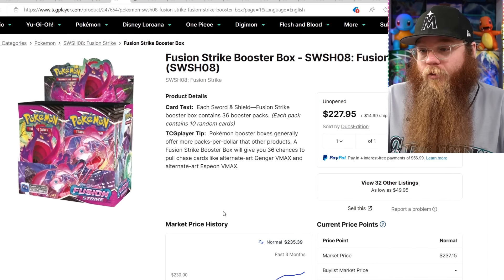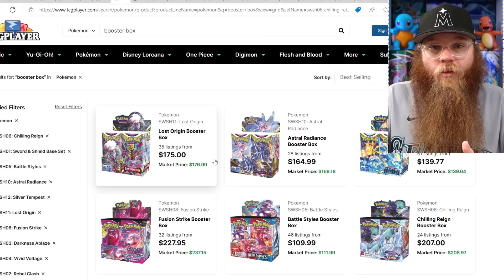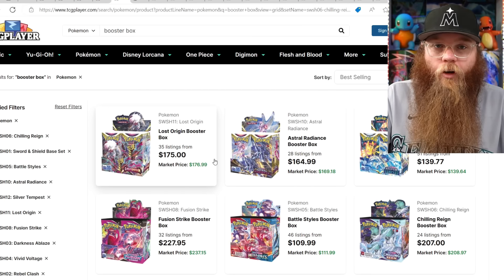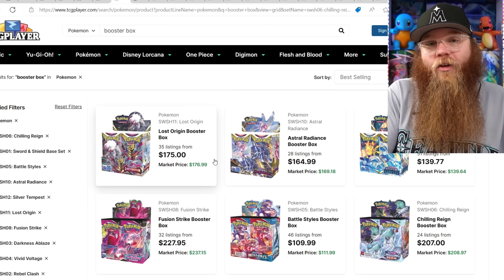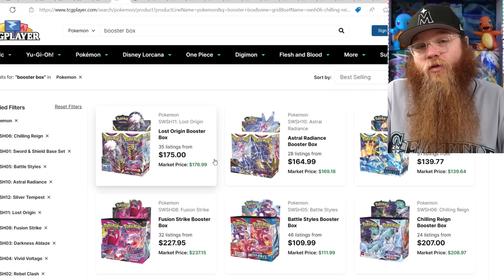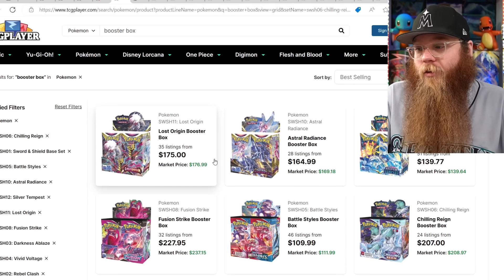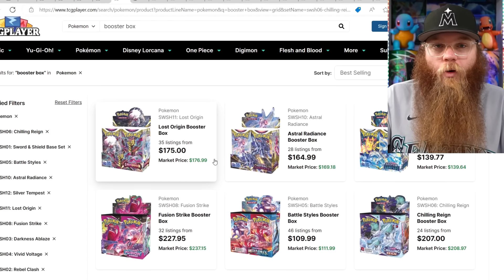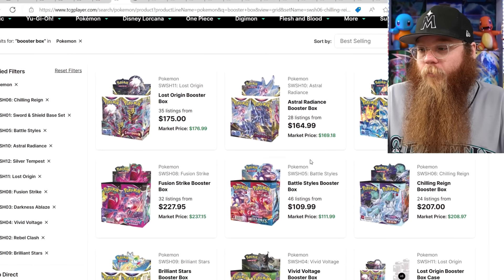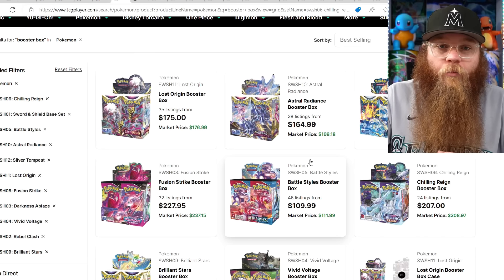When you break down all the sets and really look at Fusion Strike compared to others, it's got some of the best older Pokemon in it — Mew, Gengar, Celebi. Compared to sets that have different forms and not those original Pokemon, Fusion Strike is one of the best sets when it comes to that, and that's what usually sells. Those Gen 1 fans go crazy for it. So many people love Gengar and Mew.